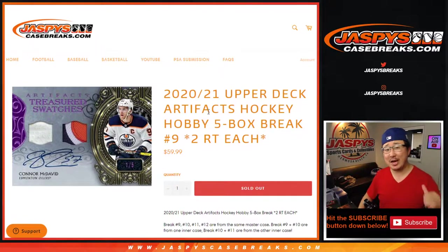Hi everybody, happy Friday. I'm Joe for Jaspy's CaseBreaks.com coming at you with a 5-box break of 2020-2021 Upper Deck Artifacts NHL.